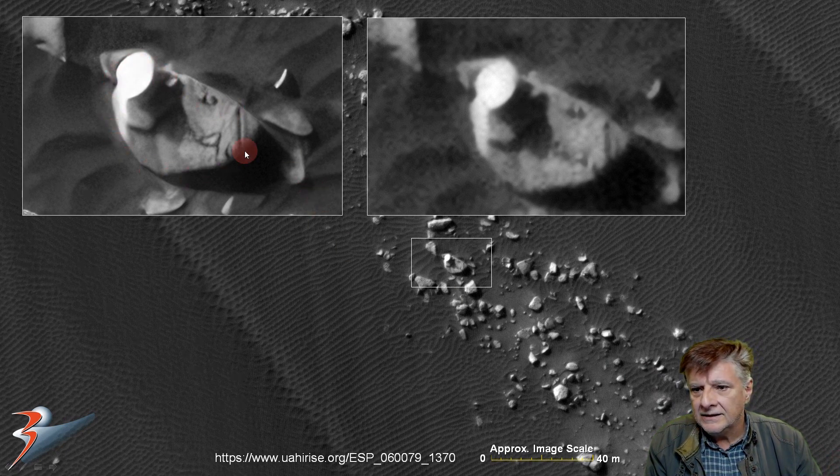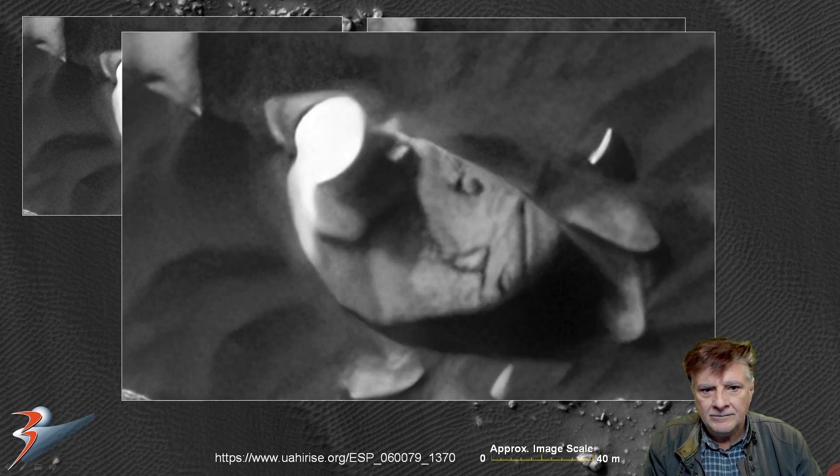The one on the left is done using Gigapixel AI, and in the past I used Photozoom Pro 7 — that is what we used to see. Gigapixel AI brings out the detail a lot better. It looks like this disk is mounted to this half-disk shaped feature on the left-hand side. Looks like this is also slightly hollowed out, and this shows up in a couple of photographs too.